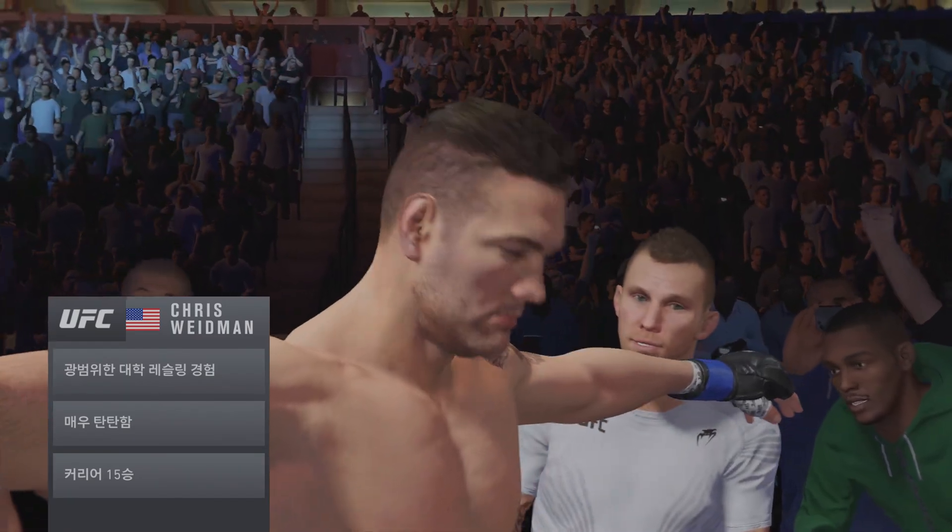Hard tale of the tape for this middleweight fight. Weidman is four years the elder; the rest is nearly identical. Here is Bruce Buffer. Ladies and gentlemen, this fight is three rounds in the UFC middleweight division. Introducing first, fighting out of the blue corner, a wrestler holding a professional record of 15 wins and 6 losses. He stands 6 feet 2 inches tall, weighing in at 185 pounds, fighting out of Baldwin, New York. Ladies and gentlemen, presenting the four-year former UFC middleweight champion of the world — Chris Weidman!